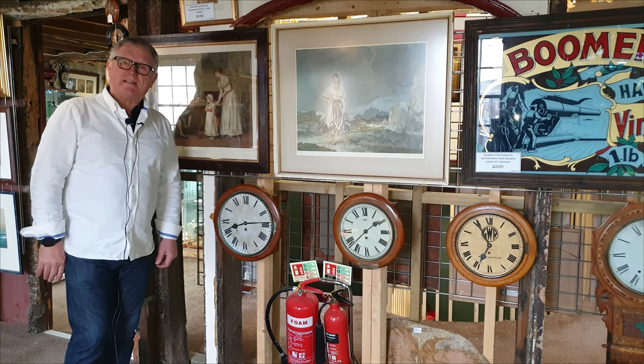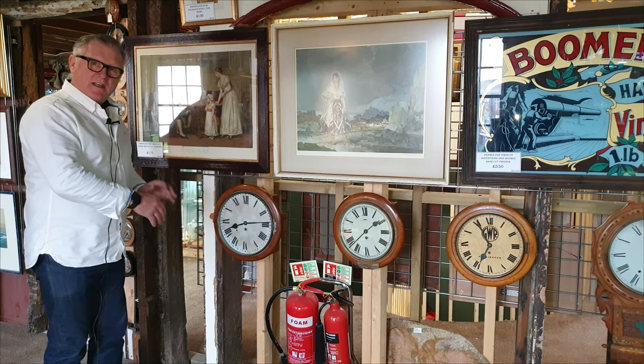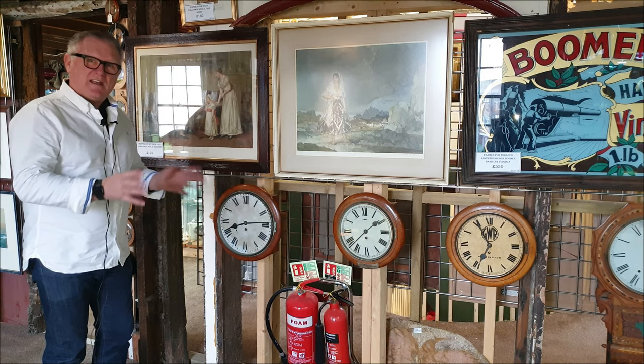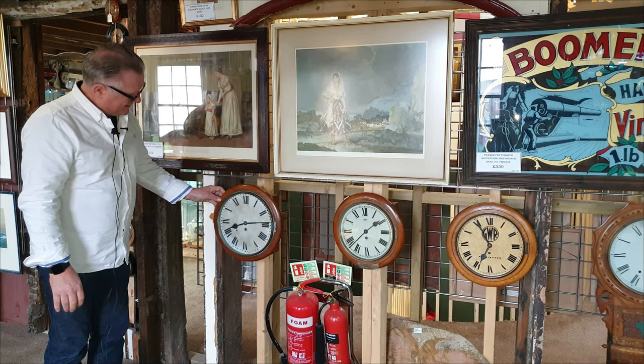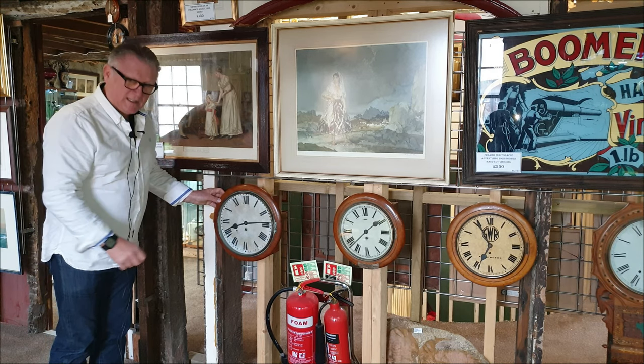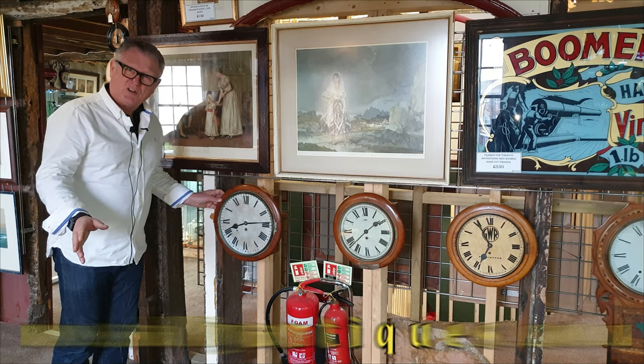Hello again, welcome back to sellingantiques.co.uk. Today I want to show you some interesting clocks we have. They're all basically designed on station clocks. This one is an oak round hand-wound fusee single fusee clock, and would have been used in all stations from Victorian times onwards.